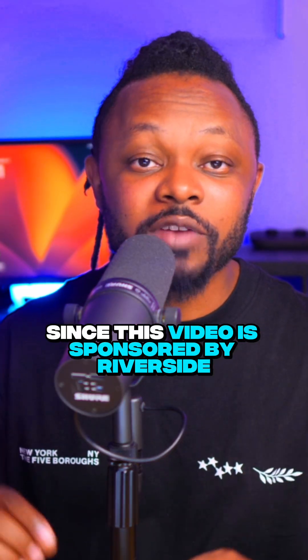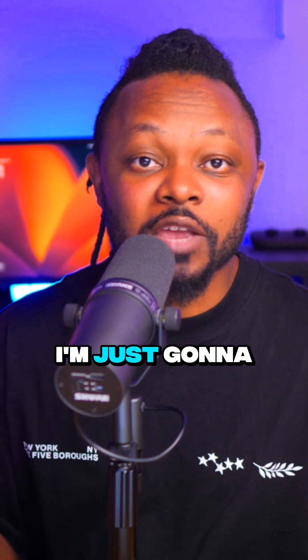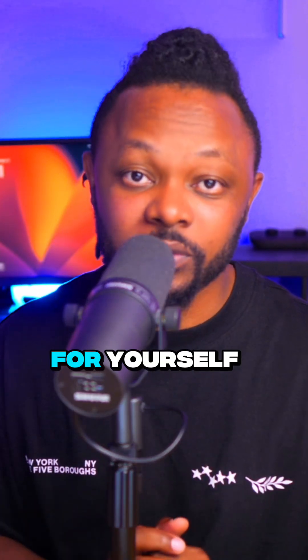Since this video is sponsored by Riverside, I'm not going to make a decision for you. I'm just going to give you facts so you can make a choice for yourself.